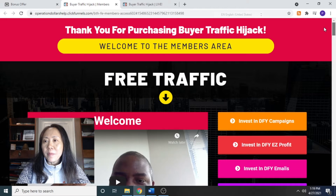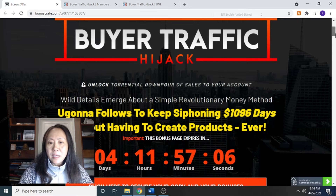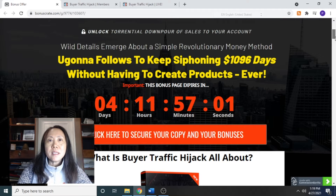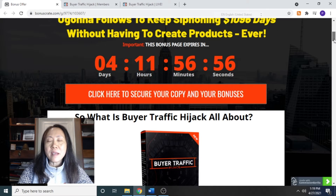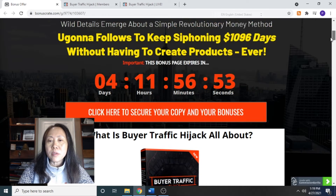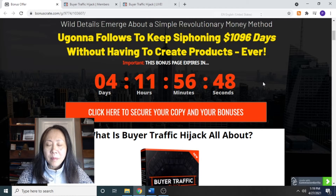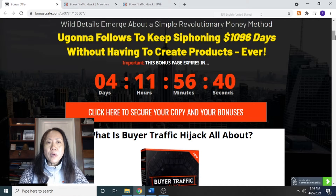He put every single step he had gone through for his success into this product for you to learn and to achieve the same results. For $9.95, you are going to get the complete set of the training program, which contains very detailed hands-on training as well as some options for upsells, and that is at the early bird price.